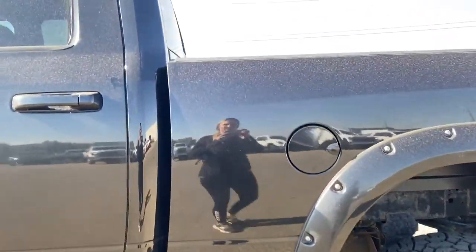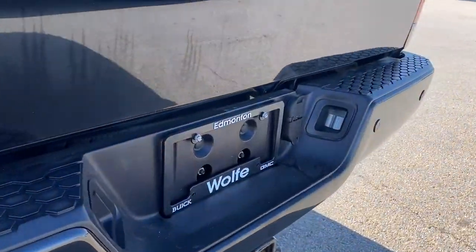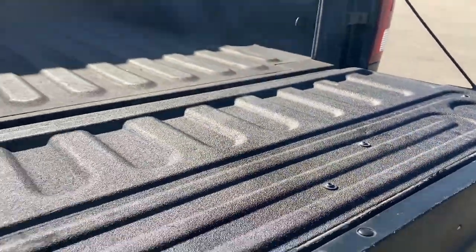As we make our way to the back, we have the rear window slider. I'll open up the tailgate here and we'll take a peek in the box of the truck. The box has cargo hooks and a spray-in box liner.